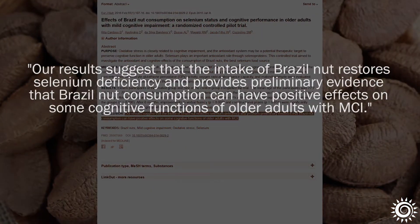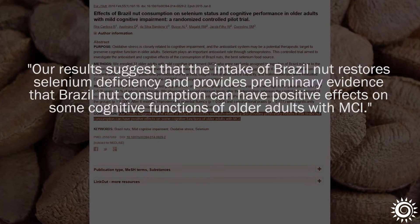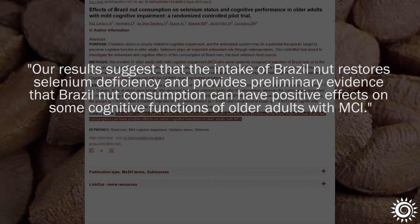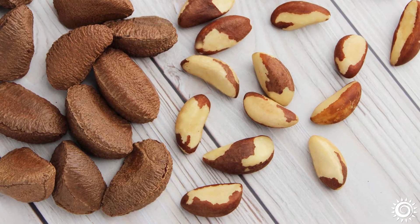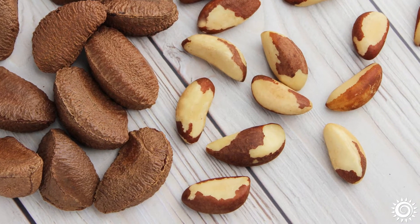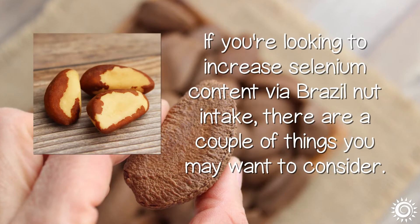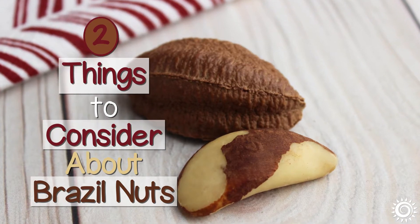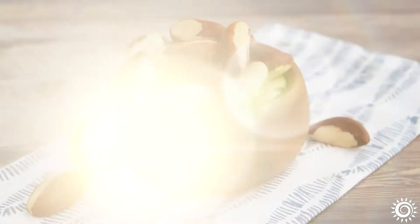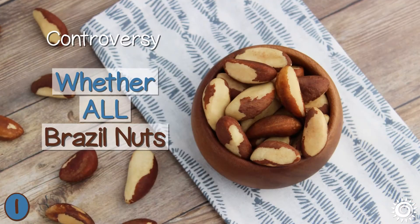In conclusions from a smaller trial on older adults, preliminary evidence showed that one Brazil nut consumed over a six-month period was able to restore selenium levels compared to a control group. Although Brazil nuts have been shown to be a good source of selenium, there is some mixed evidence about whether other factors may affect selenium amounts and complete uptake. Here are two things to consider about Brazil nuts.